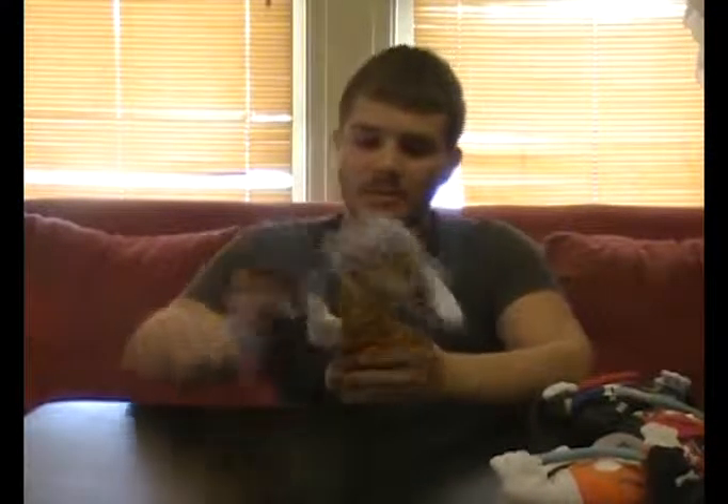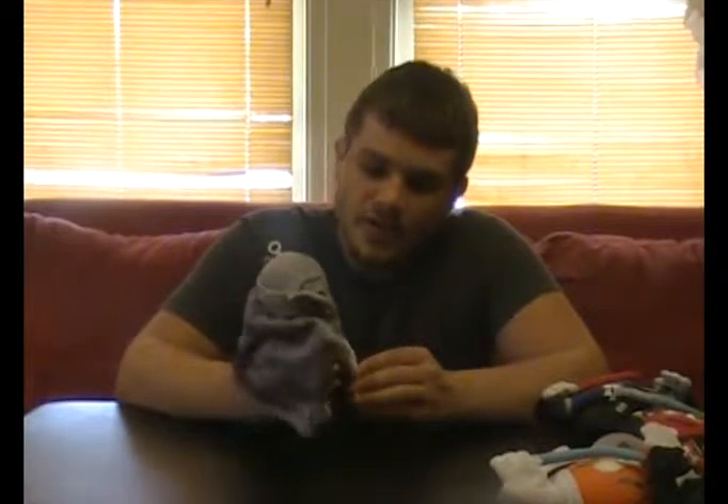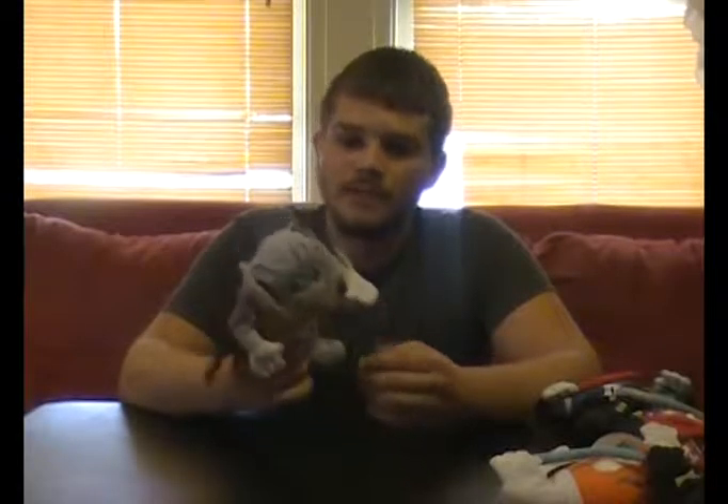Next, we have General Grievous from Episode 3. He's even got the gray cape that he wears when he's not fighting. He's got the helmet — one of the coolest helmets in Star Wars, I believe, next to Boba Fett, who I don't have. General Grievous was definitely one of my favorite characters in Episode 3. I remember seeing so much of him on the promo stuff when it first came out; I was pretty psyched to see him.